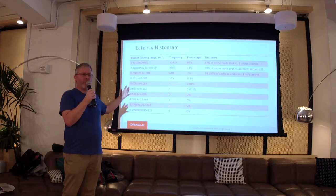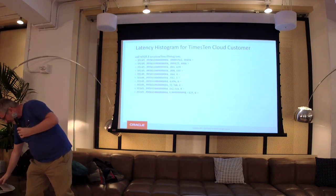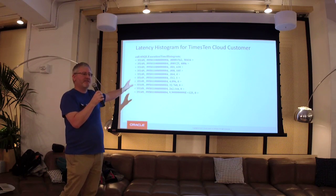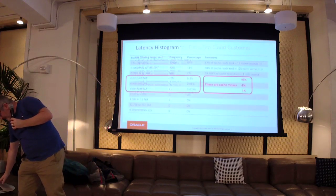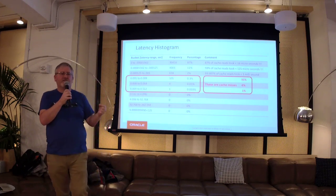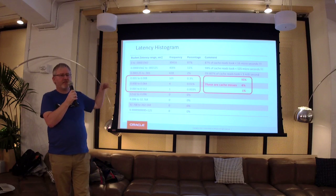Now I'm going to tell you how we do it — more specifically, what we didn't do, which was write code. We configured things. That's the actual output if you use the product — it's a command line thing, you get some buckets, it's not very pretty, but we do have a GUI. That's the real data. There are two distributions — the highlighted part is the second distribution, which is the cache misses when you had to go to Oracle.